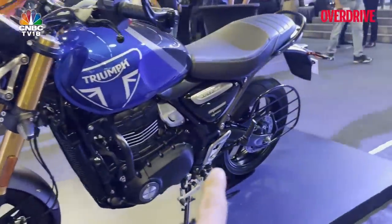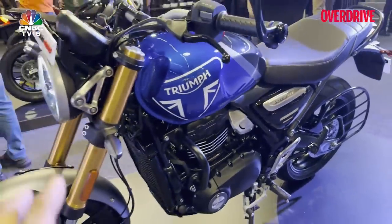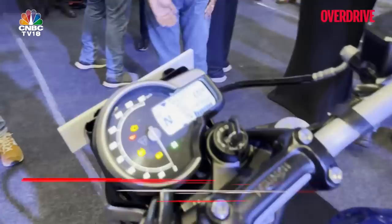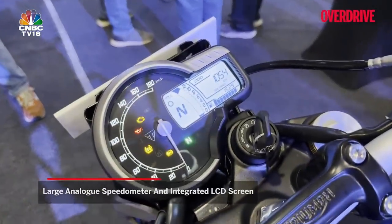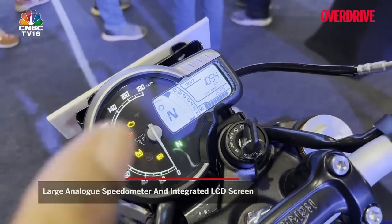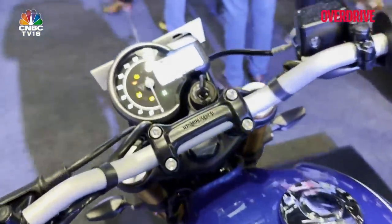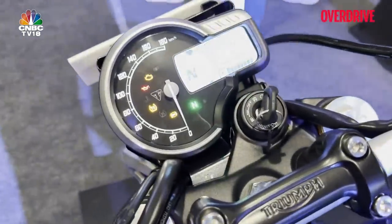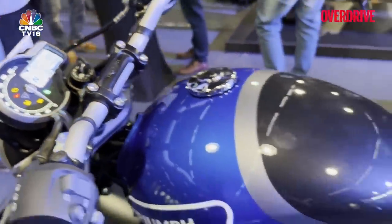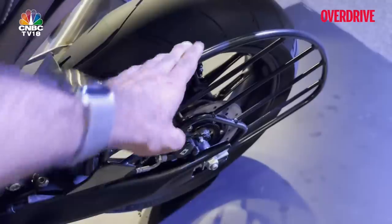You have the 43mm upside-down fork with 140mm of travel, and a monoshock at the rear with 130mm of travel. The console is a combination of an analog speedometer and a digital LCD. The bike also comes with traction control and ABS, though I don't think either is switchable — that's something you'll have to live with. We'll get you a confirmed answer once we review the motorcycle.